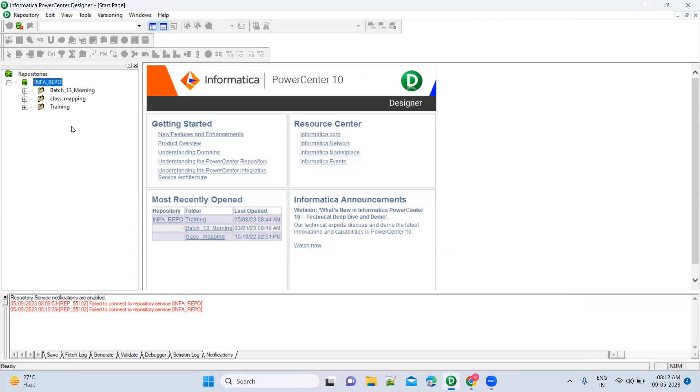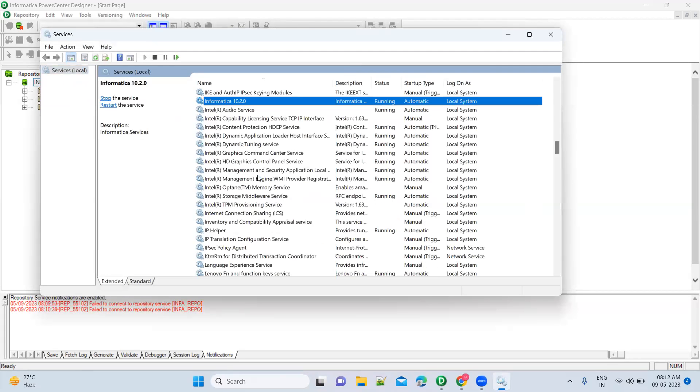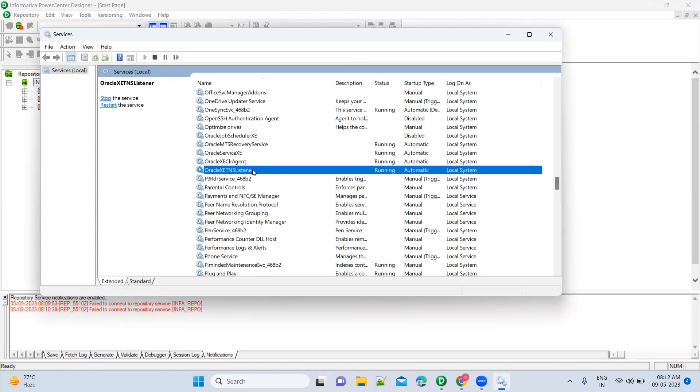Now it is connected. I did not do anything — it just takes around three to five minutes for the services to be up before you can connect to the repository. So to recap: go to Services and check that Informatica is in running state. Also check for the Oracle Recovery Service, XC Service, ClearAgent, and Listener — all four should be in running state.